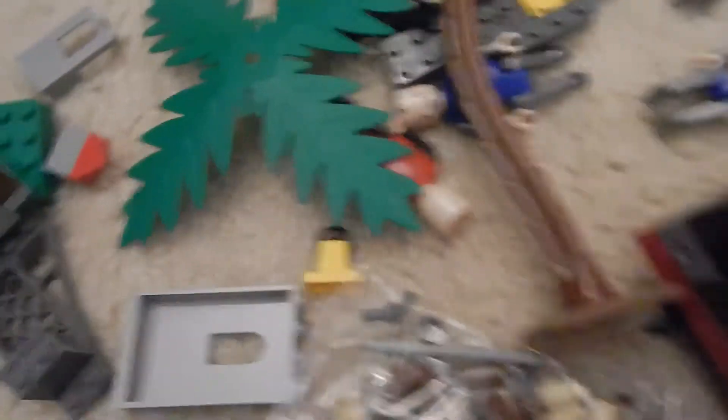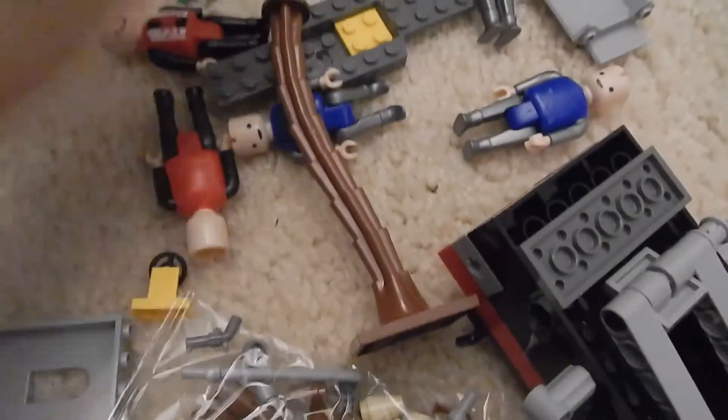I'll open this up — I just dumped it out on my floor. There are these palm tree things; the palm tree does connect and it looks really cool. Not sure what some of these other pieces are all about.